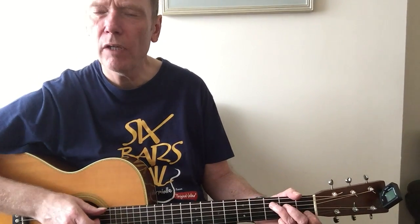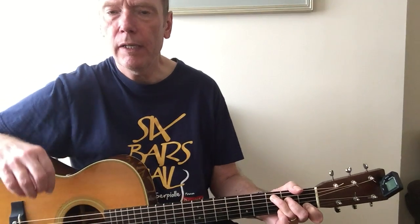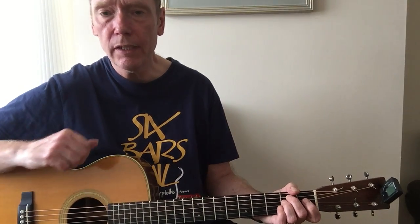Hi there. I'm going to have a look at some different areas to do with chords. Previously we looked at just the basic G, C, D, E minor — the basic chords in the key of G.